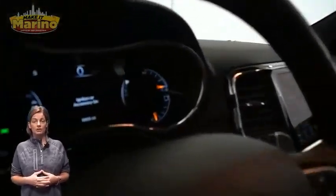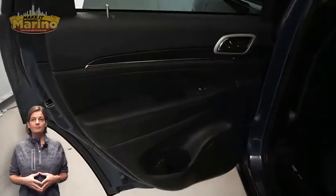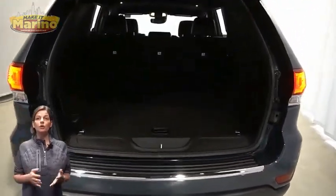8.4-inch touchscreen, navigation, rear backup camera, dual zone temperature control, select terrain system, split folding rear seats, power sunroof, power liftgate, 3.6-liter V6 engine, and so much more.